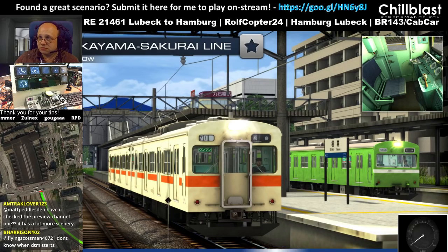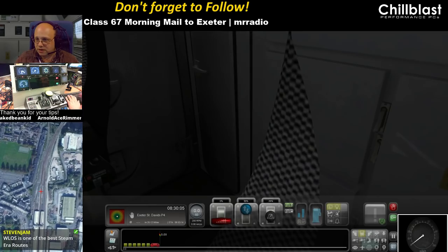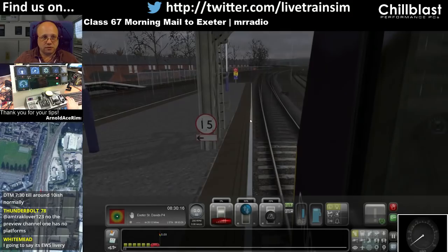I haven't run the Class 67 in quite a long time. So this one is Class 67 Morning Mail to Exeter, and it is by Mr. Radio. We're on Riviera Modern, Exeter St David's Platform 4. In 20 miles is our first station, and we have a green signal.